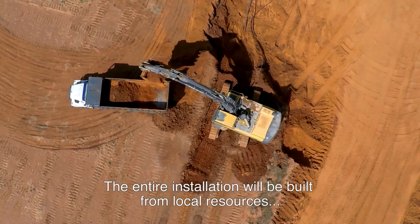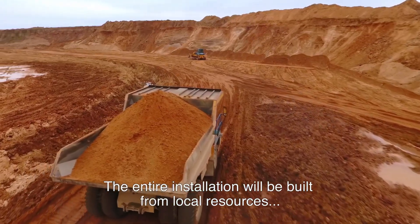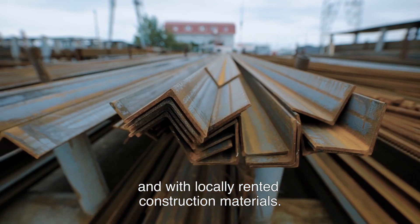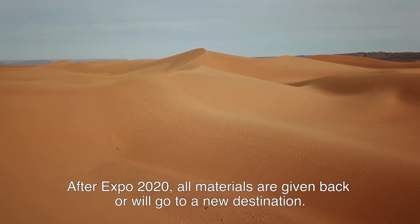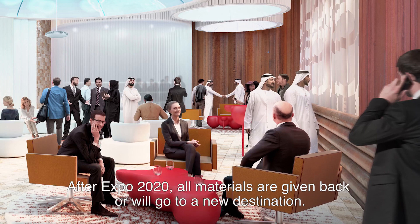The entire installation will be built from local resources and with locally rented construction materials. After Expo 2020, all materials are given back or will go to a new destination.